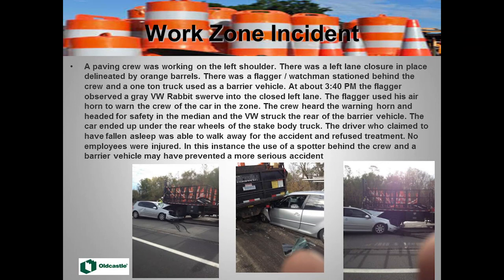Here's a successful one — it doesn't look like it, but a flagger warned our crew prior to an incident. A car entered the work zone, and this flagger had an air horn. He hit that air horn, the crew stopped, dropped what they were doing, took cover, and avoided injury. It didn't avoid injury to the third party, but it avoided injury to our employees. Even here in Virginia, last year there were two fatalities with backovers in the work zone.